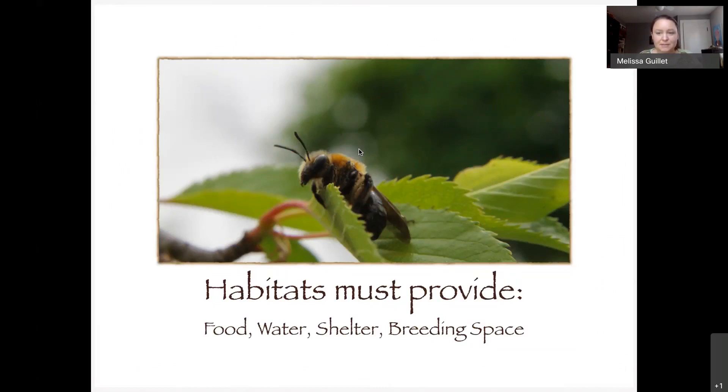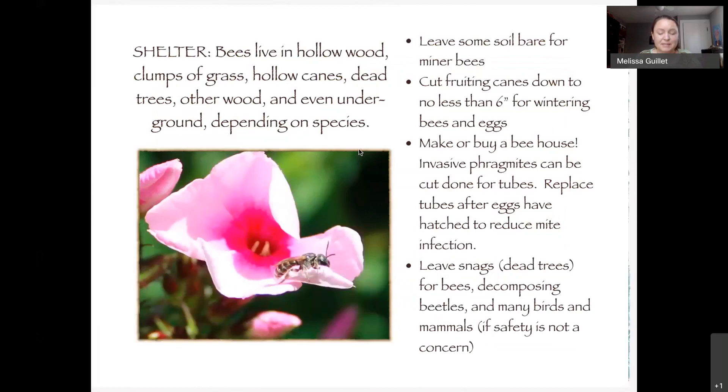Bees are very important to our ecology and economy — they pollinate one out of every three bites of our food. Many people think of honeybees first, but honeybees are actually an introduced species from Europe. We have over 4,000 native bees in North America, and in New England we have about 300. They have different habitat types — some live in hollow wood or clumps of grass. If you're growing cane fruits like blackberries or raspberries, cut them to leave about 12 inches, because some bees may be hibernating in those hollow tubes over winter.